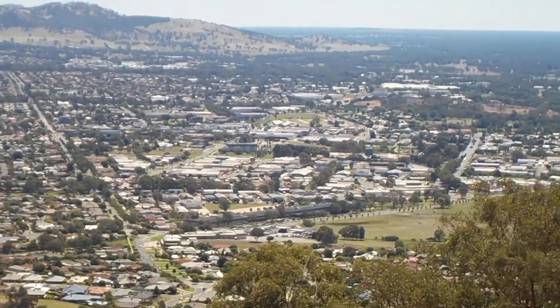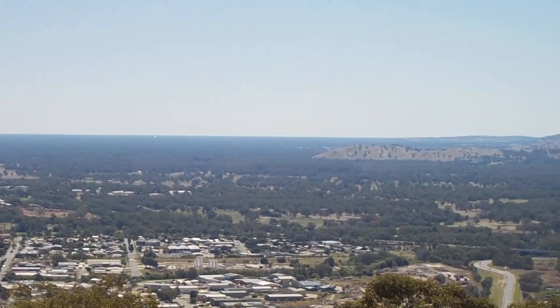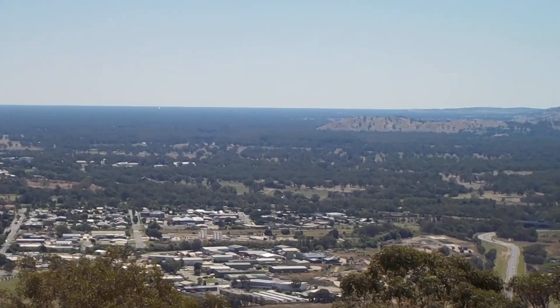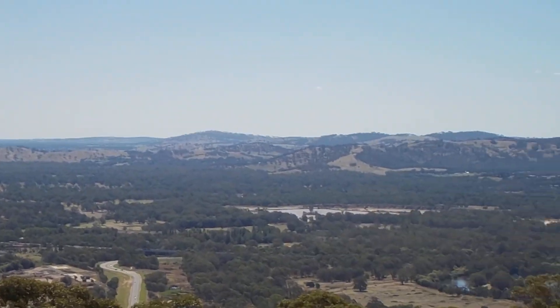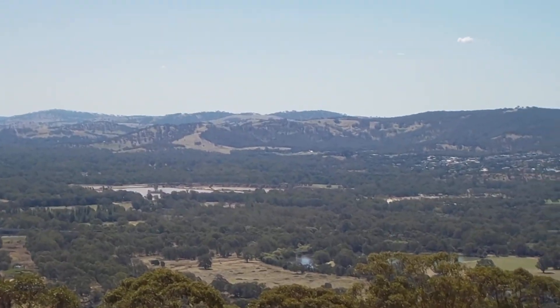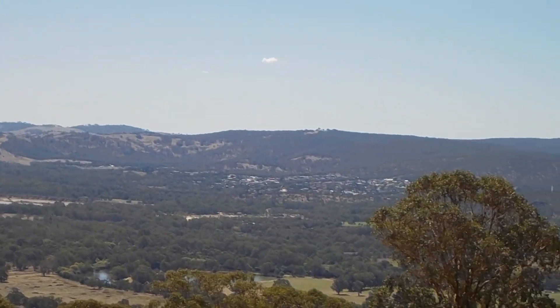Looking out — that's looking downriver and out towards Corowa, down the Murray River. Those hills there are the Wongawana Hills. You're looking over the Murray River there.